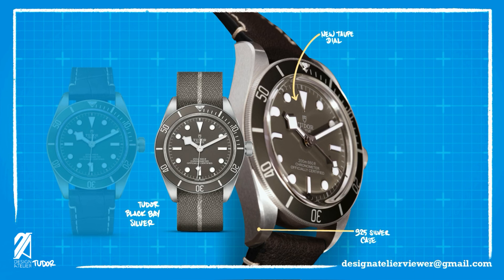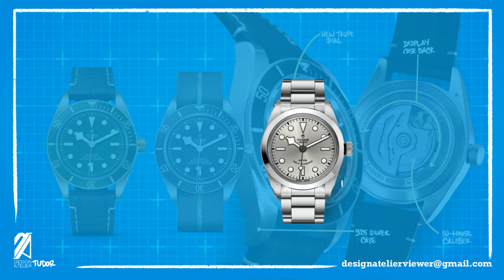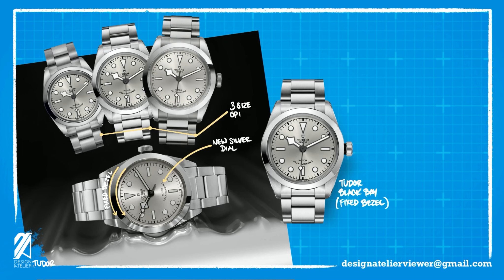This model also continues the exhibition case back, which raises the same question from many watch enthusiasts out there: is it even worth showing off a Tudor movement? Next were the fixed bezel Black Bay models with the return of the silver dials. This new configuration distances itself from the Rolex Explorer released this year by Rolex, but at the same time rides its coattails. This model is available in three different sizes, ensuring there is one for any wrist size.